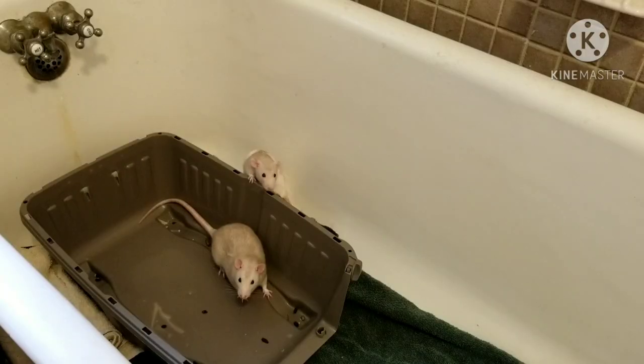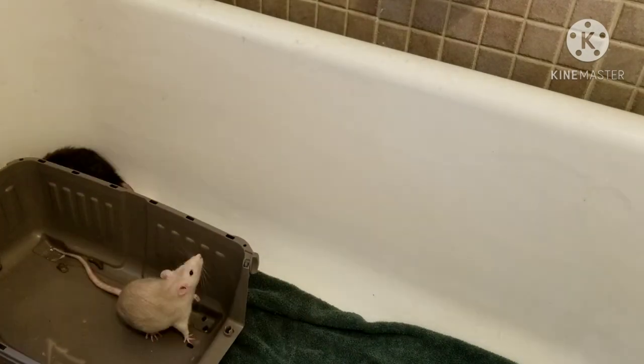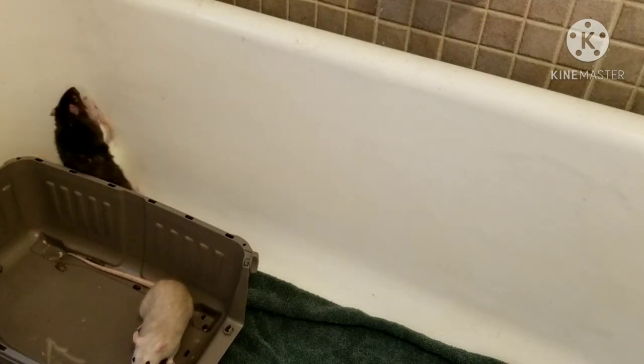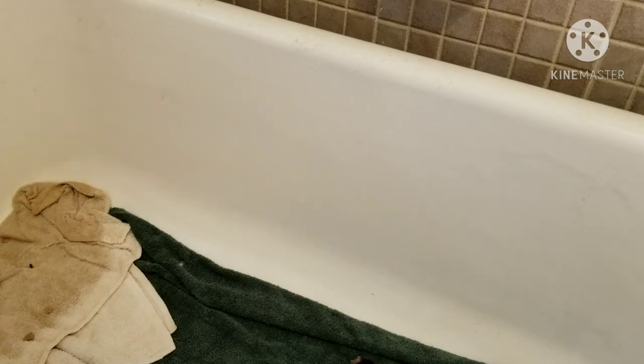I set up my bathtub with a towel on the bottom and put a bunch of treats and food in it — no toys. I put all the boys in at once so no one's scent had been in there longer than the others. I had an extra towel to throw over them if they started squabbling, a dustpan as a separator, and extra food. My plan was 20 minutes, then 30, 40, 50, up to 60 minutes.